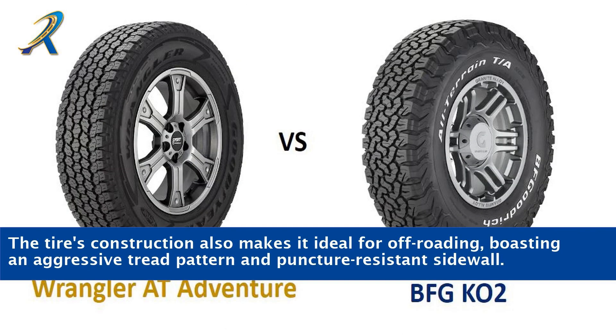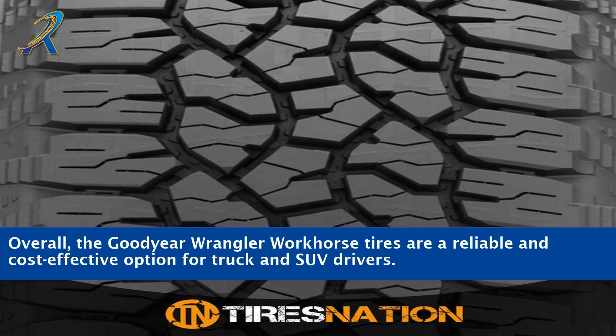The tires' construction also makes them ideal for off-roading, boasting an aggressive tread pattern and puncture-resistant sidewall. Overall, the Goodyear Wrangler Workhorse tires are a reliable and cost-effective option for truck and SUV drivers.